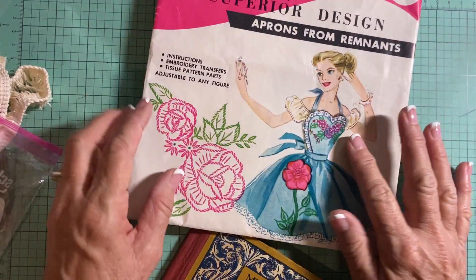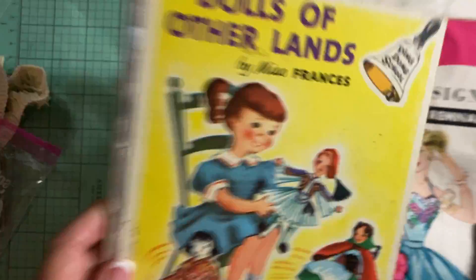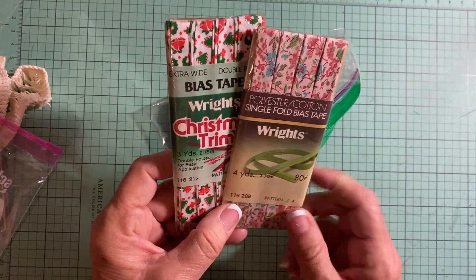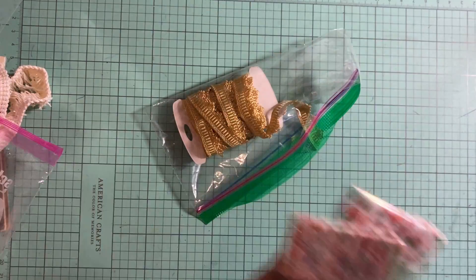This is a sewing apron and it comes with the embroidery instructions. I have some wooden spools, a really pretty gold trim, and this bias trim. I've sold a couple packs of these already, but I have the pink floral one and the Christmas one left.